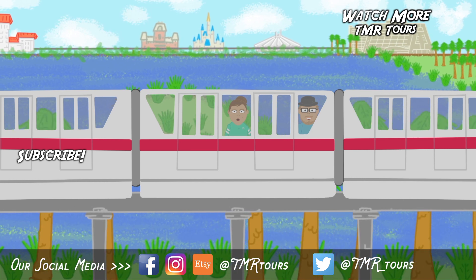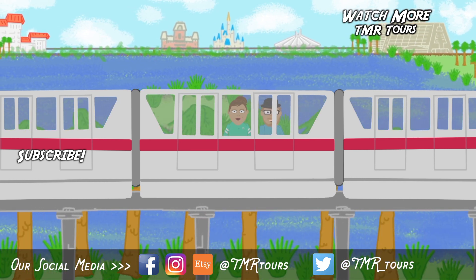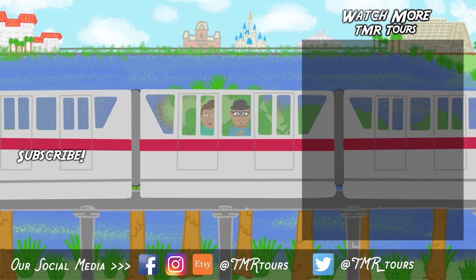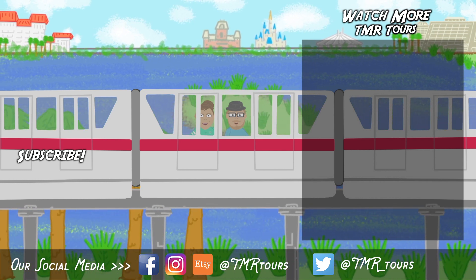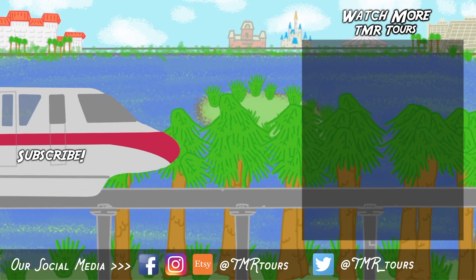Thanks for joining us on this TMR Tour. Subscribe for more vacation tips. Feel free to leave comments below with the things that you want to learn more about. For more Disney facts and our blog, check out TMR Tours over on Facebook. See you on another adventure from around the world. Congaloosh! Please watch your head and step as you exit.